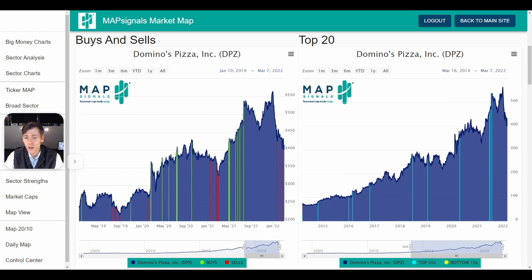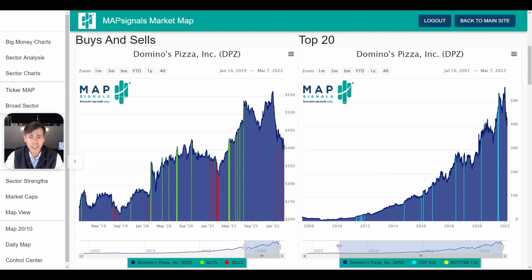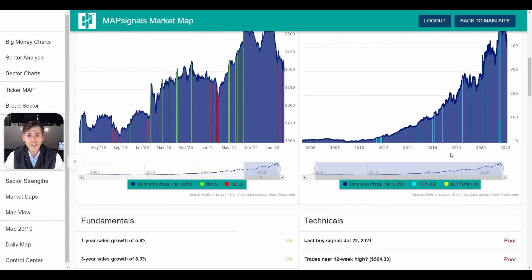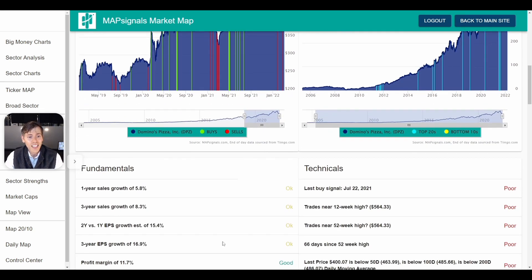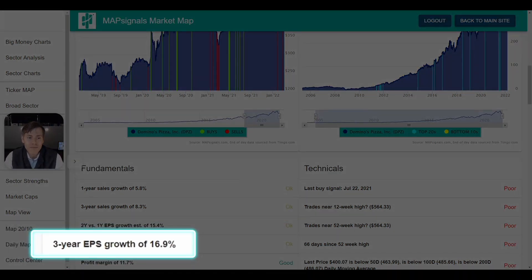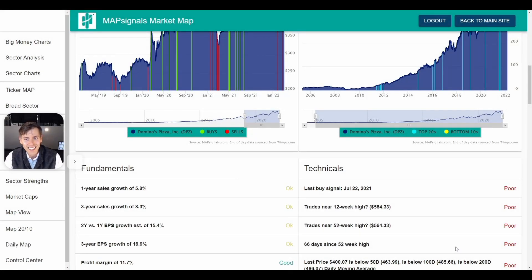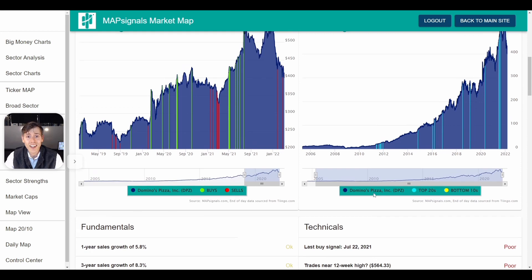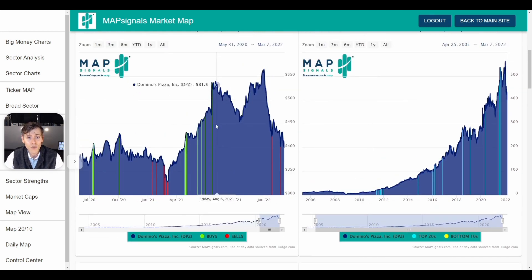I did a cool study going all the way back to 2004 — the stock is up almost 5,000%. This has been one of the biggest winning stocks of all time. Full disclosure, I own it and have been owning it for a number of years. Looking under the hood, the first thing that really sticks out to me is that three-year EPS growth rate of 16.9%. Where it's getting dinged technically is that the last buy signal was on July 22nd, 2021, so it has been many months since this stock has had any buying whatsoever. I think you want to be betting on historical winners in this type of environment.